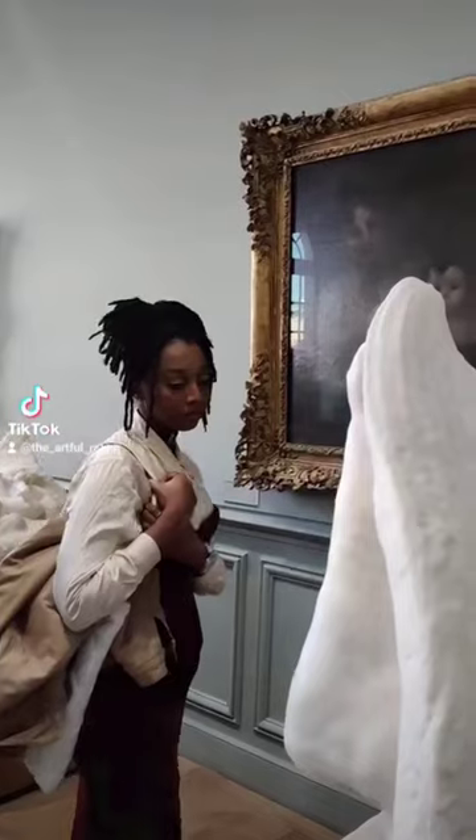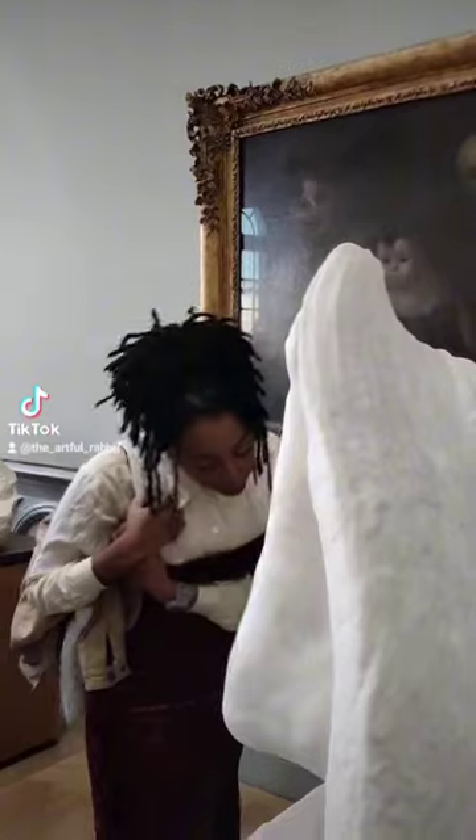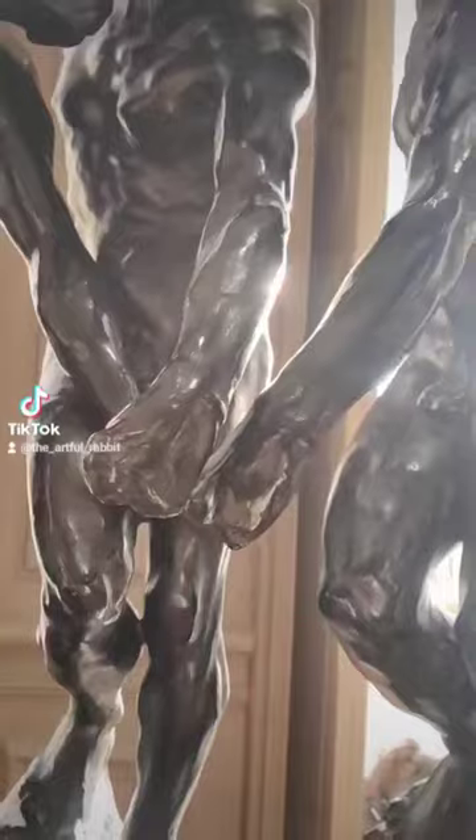It's rare that I get to go to a museum that is dedicated to showcasing the body of work of one artist. One of the best parts of this museum was seeing how Rodin developed his artistic voice.